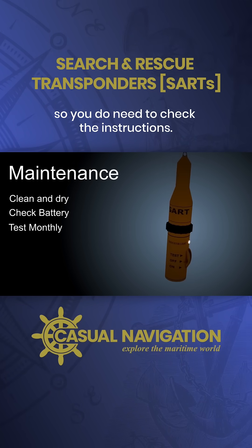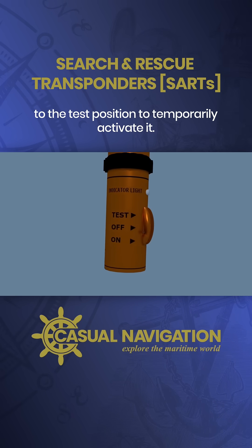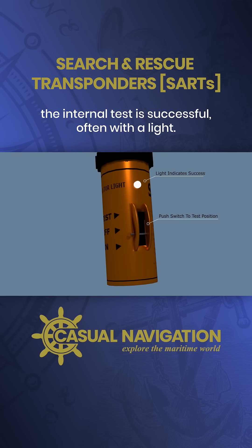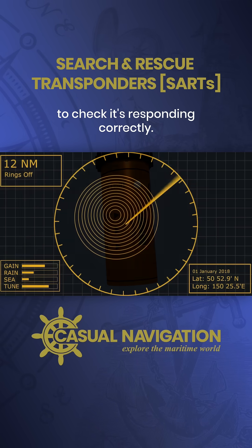Every unit is different, so you do need to check the instructions. On this unit, you can just slide the switch to the test position to temporarily activate it. It will indicate whether the internal test is successful, often with a light. If you have radar, you can also check the screen to check it's responding correctly.